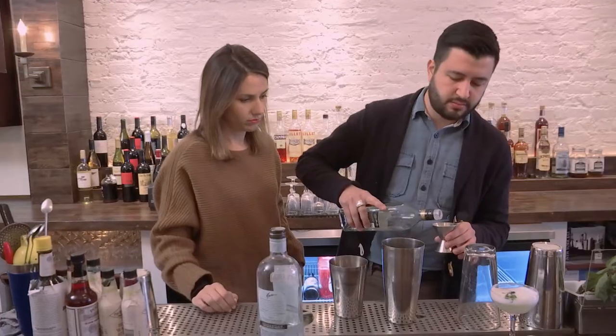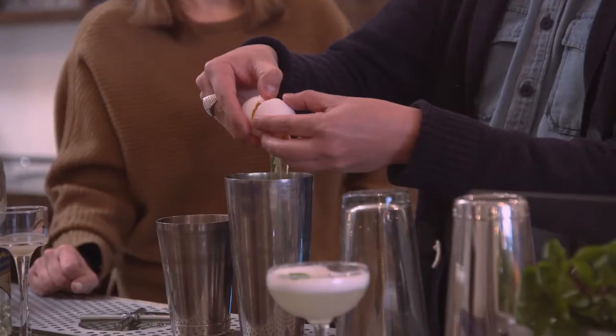So I hit up Jose, beverage director at Community in the Portage Park neighborhood, to show me the ropes. Shake, baby shake. How long have you been practicing this? That's the shake stance. Off and on for about 10 years.